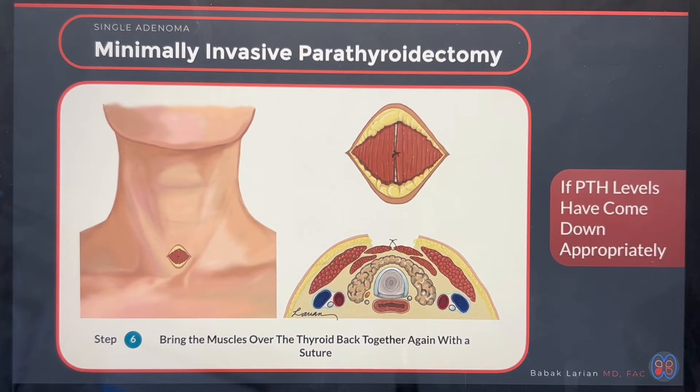If the PTH doesn't come down, that's when I have enough reason to do further exploration — because now I know with a higher PTH that hasn't dropped appropriately, there is another over-functioning gland. If the PTH drops, I know the other glands are normal functioning and I don't need to violate that area or cause unnecessary scarring. When we say minimally invasive, we don't mean just a small incision — we mean being less invasive under the surface.